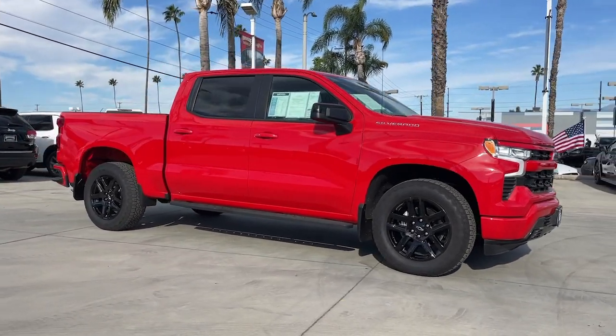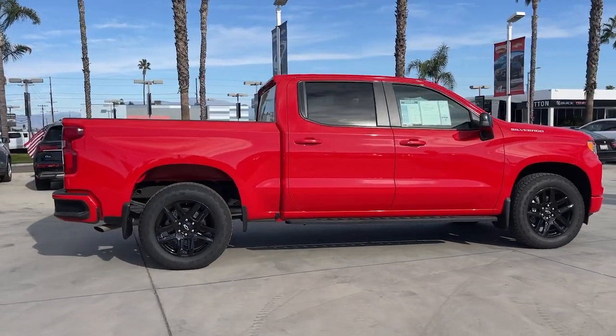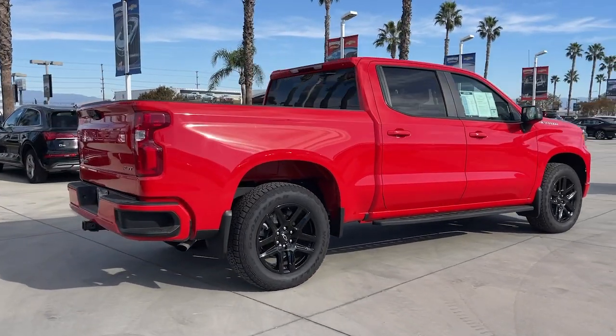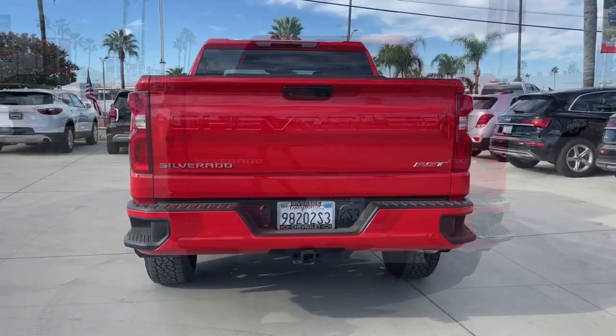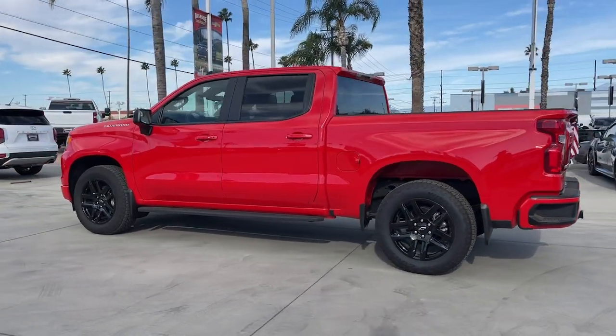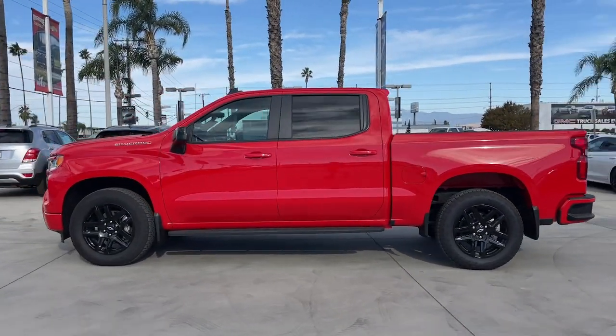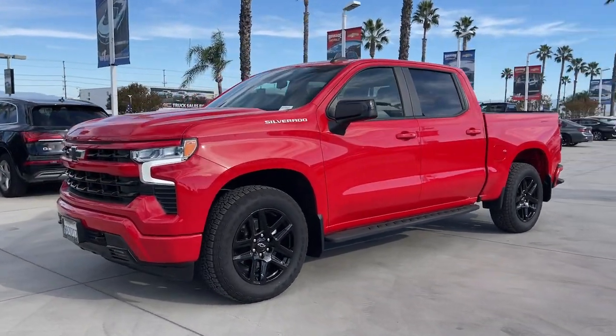Look no further than the 2023 Chevrolet Silverado 1500. This vehicle is an outstanding buy with fewer than 10,000 miles on the odometer. The Silverado 1500 is the full-size pickup that blends a spacious, quiet cabin, technology that keeps you connected, smooth handling, and the toughness you need for all your projects.